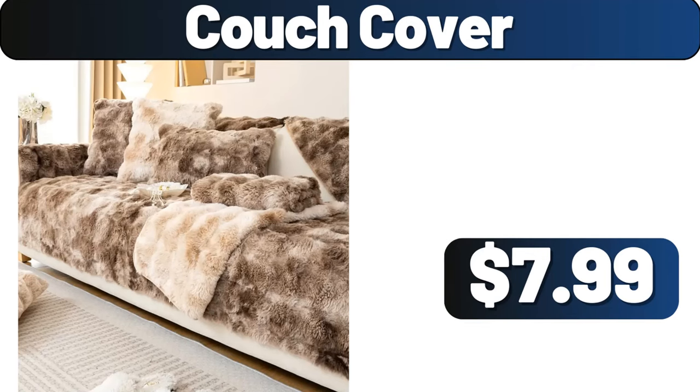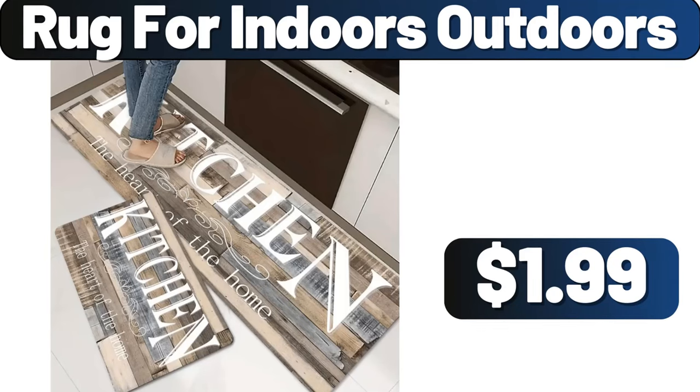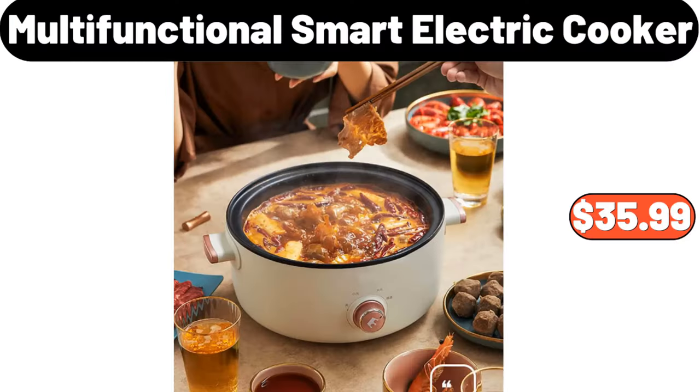Couch Cover, $7.99. Rug for Indoors Outdoors, $1.99. Multifunctional Smart Electric Cooker, $35.99.